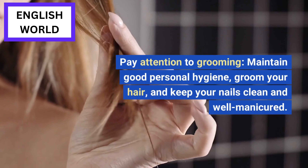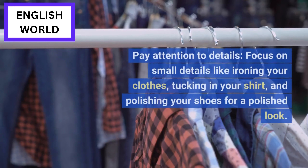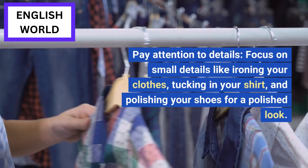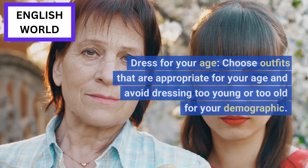Pay attention to grooming: maintain good personal hygiene, groom your hair, and keep your nails clean and well-manicured. Pay attention to details: focus on small details like ironing your clothes, tucking in your shirt, and polishing your shoes for a polished look.